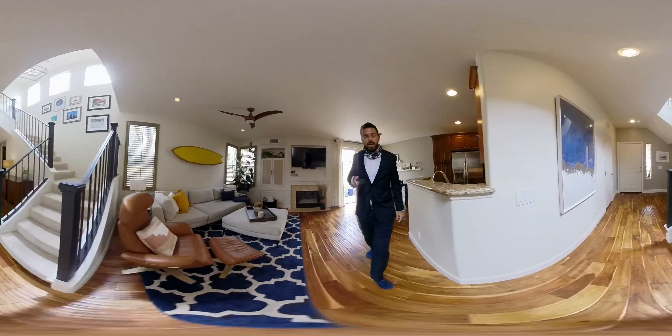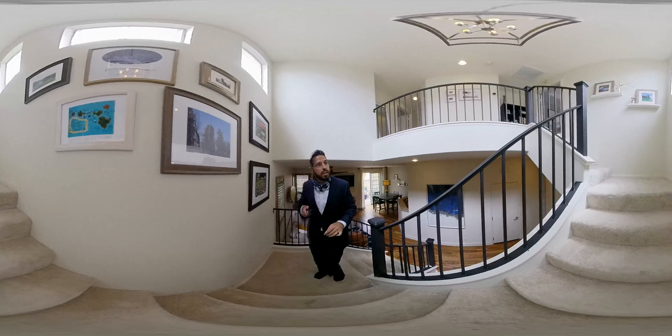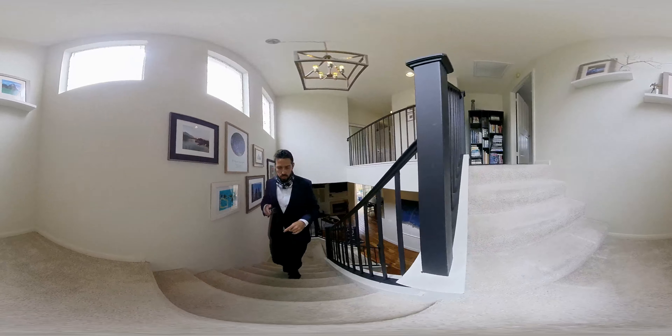We'll head upstairs. You have really nice carpeting going up through the stairs and then upstairs as well.